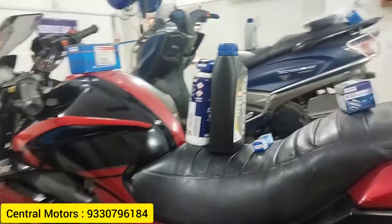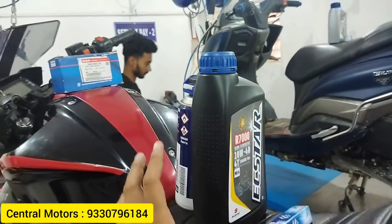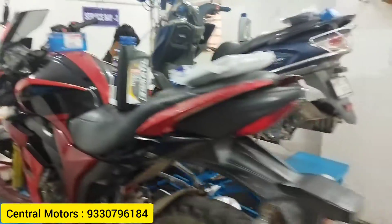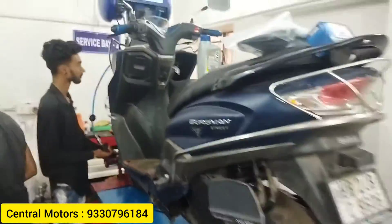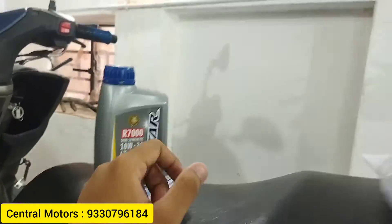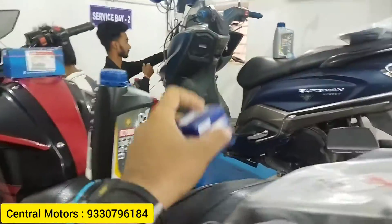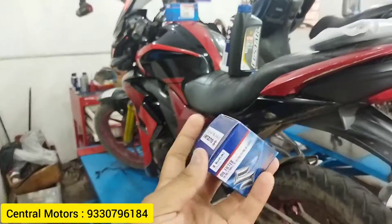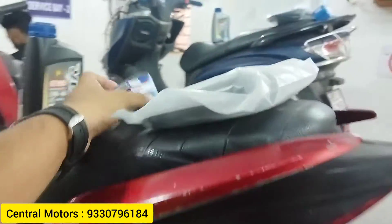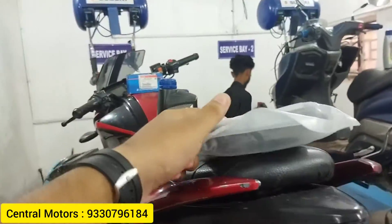I already told you about the basic general services. First, the first thing we will change is engine oil. As you can see, this is a Suzuki, so we need to use the appropriate engine oil. We will change the oil and the oil filter. When you change the air filter, you can change the air filter — this is how you use the air filter.